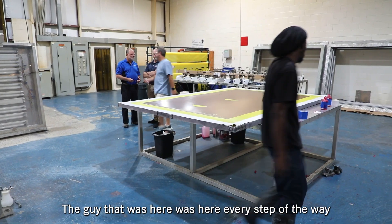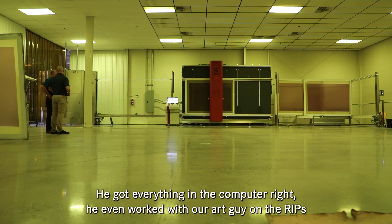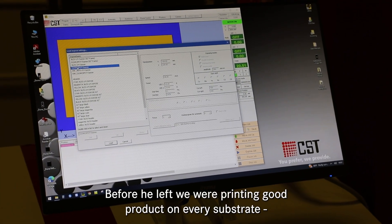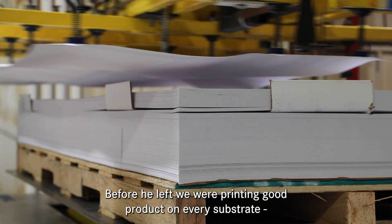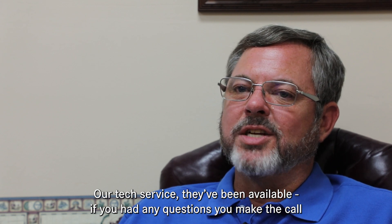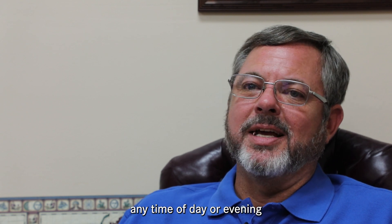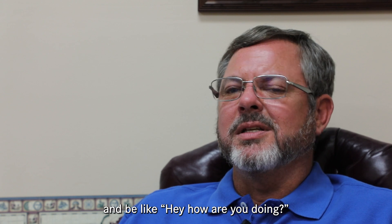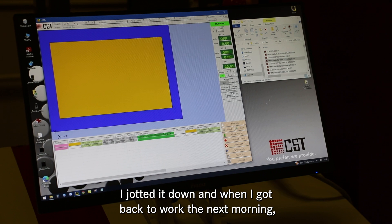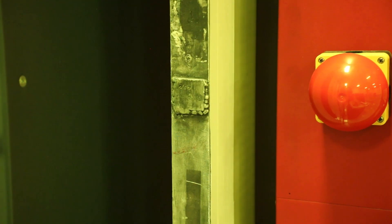My technical support on the machine was awesome. The technician was here every step of the way, worked every evening, sat with us, got everything in the computer right, and even worked with our art guy to get all our rips programmed perfectly before he left. We were printing good product on every substrate — vinyl, Lexan, and metal. Their tech service has been available for any questions; you make the call and they get right back with you. I've had someone call me back from a plane the moment they landed, walking me through programming a new frame size.